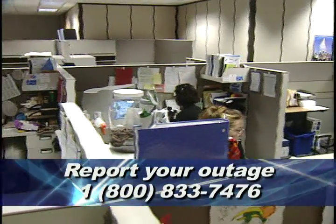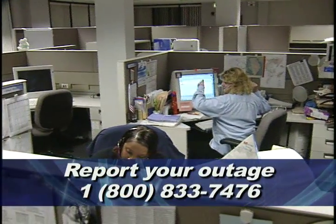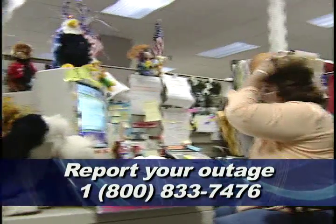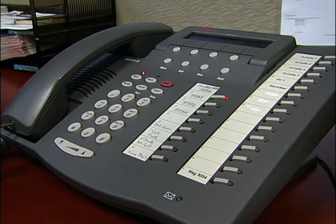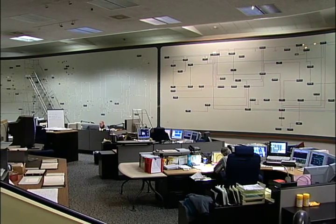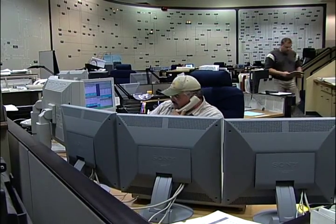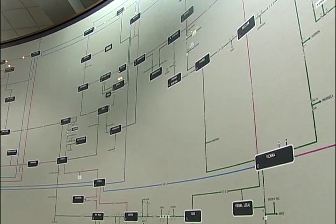Customers are asked to call into Atlantic City Electric's computerized high-volume call answering system, or HVCA. The HVCA helps to expedite the restoration efforts because the system can process information from up to 100,000 calls per hour. As soon as you respond to the recorded prompts, your information is immediately sent to the computerized outage management system, or OMS. OMS processes and analyzes the information, which then allows the dispatchers to take the outage information and assign crews to the targeted trouble spots.